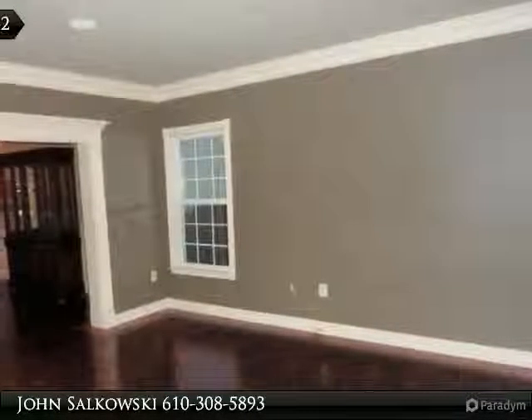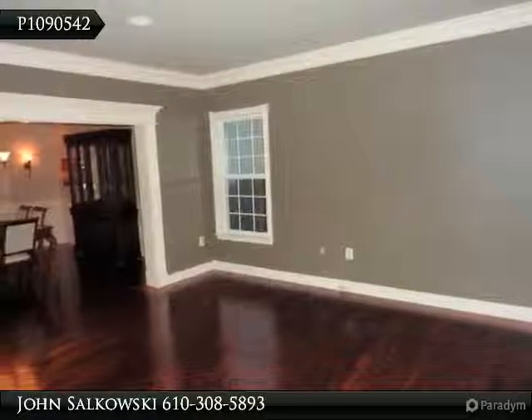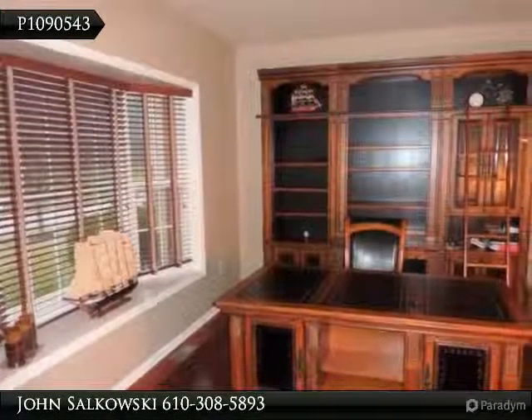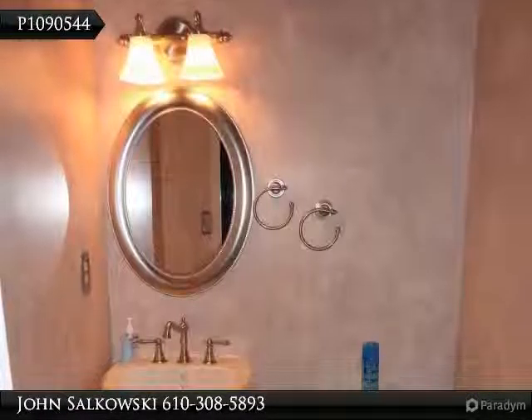First floor features an executive style office, large living room and dining room, and a gourmet kitchen with cherry cabinets with under-mount lighting, granite tops, and top-of-the-line stainless appliances. Hardwood floors throughout the first and second floor, vaulted ceiling in the family room with fireplace and recessed lighting.